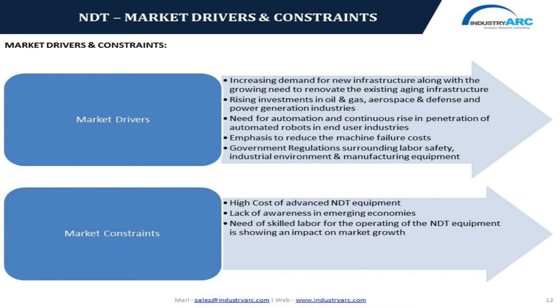The significant constraints of the non-destructive testing market include the high cost of NDT equipment and lack of skilled personnel. As per recent press releases of the International Labour Office, approximately 2.2 million people die of work-related accidents and diseases, and the same organization has stated that approximately 600,000 lives would be saved each year if available safety practices and periodic maintenance of equipment were implemented.